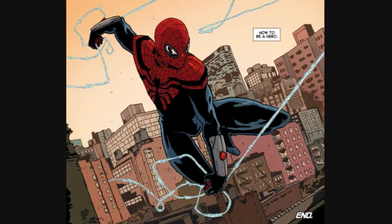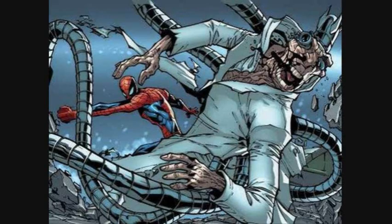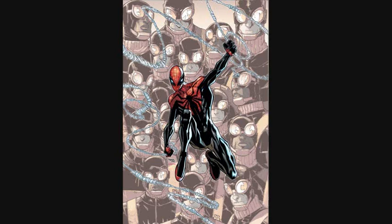The last costume is the Superior Spider-Man suit. During Dr. Octopus's seemingly final days, he switched bodies with Peter Parker. In the final battle between the two, Peter Parker supposedly died in Octavius's body. During the battle, Peter showed Otto his experiences and memories as Spider-Man, causing Octavius to vow to become a Superior Spider-Man.